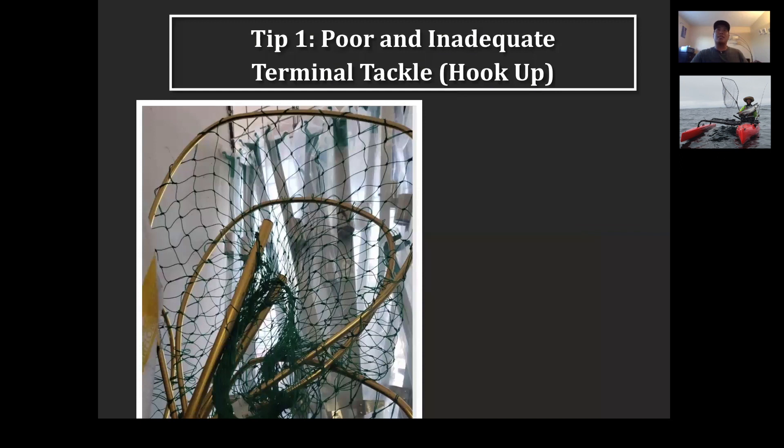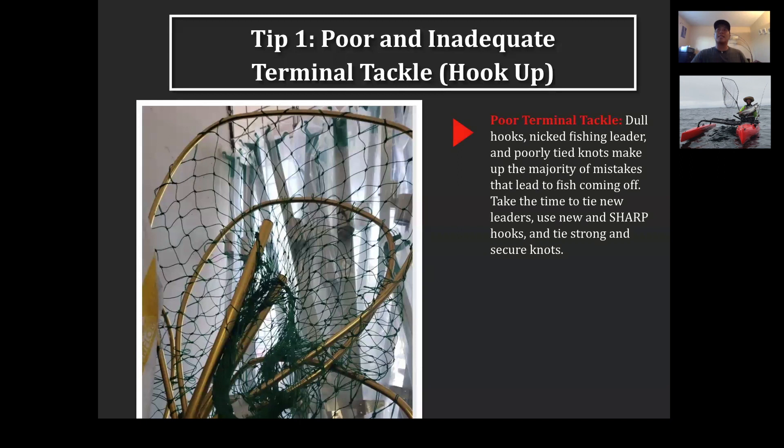Tip one: poor and inadequate terminal tackle, which falls under the hookup section. Most times I think people lose fish because they have dull hooks, nicked fishing lines, or poorly tied knots. If you're going to lose a fish on the hookup, it's because you haven't taken care of your terminal tackle. When a big fish takes that line, it's going to find that weak point — whether it's an improperly tied knot, a nick on your leader, or a hook that's not sharp enough to set. Take time before the day you go fishing to make sure all your terminal tackle is on point.